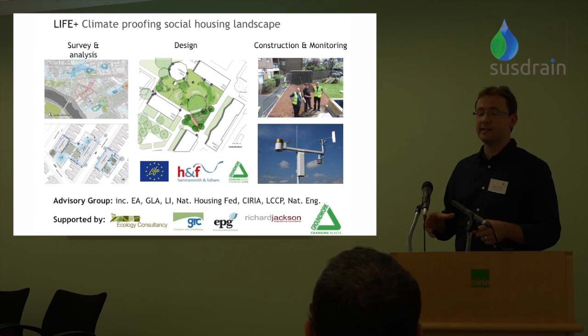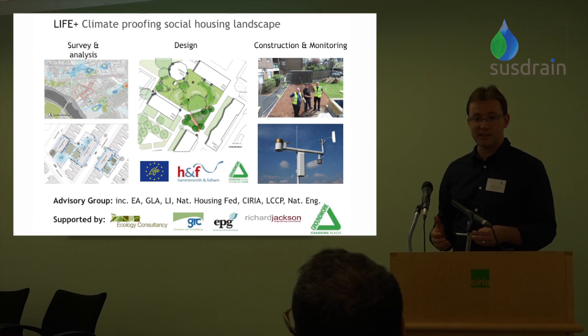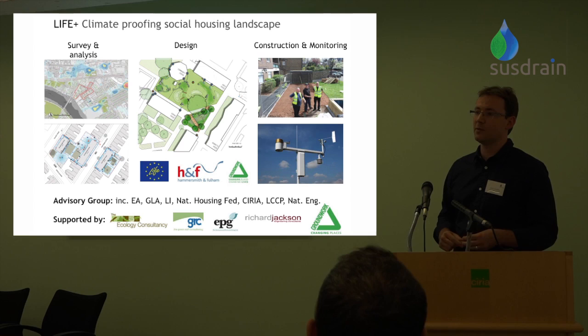We then did some analysis at the site level which led us to an options identification and prioritization process, before heading off into design, consulting residents on those designs, and then moving forward into construction. There's a picture there of some of the green team measures prepping one of the linear basins that we put in, and there'll be a finished picture of that later. The final stage, which is ongoing and hopefully will extend beyond the end of the project, is monitoring — installation of weather stations, cameras to record how these basins are filling up, how the SUDS features are working, and flow monitoring within the scheme.